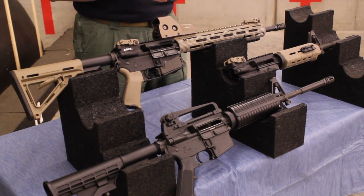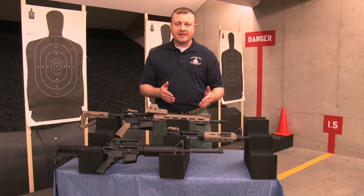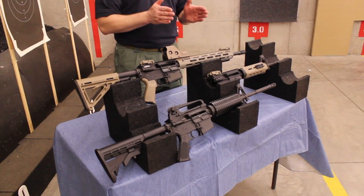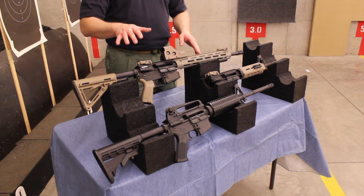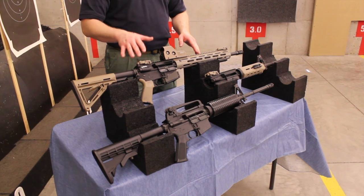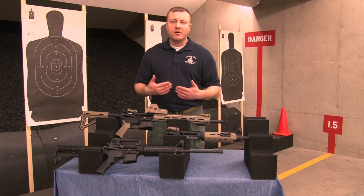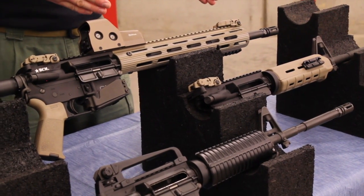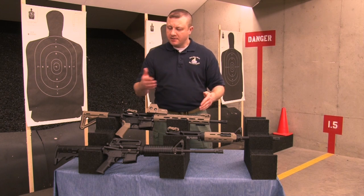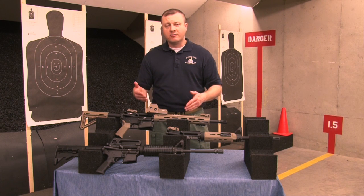When considering the different gas impingement systems, we recommend either a mid-length or a rifle-length gas system. A carbine-length or very short gas system has a tendency to overpressure into the chamber, causing parts to wear down faster and producing more recoil. A mid-length or rifle-length gas system provides better pressure — not higher pressure — which is better for the rifle and reduces recoil for the shooter.